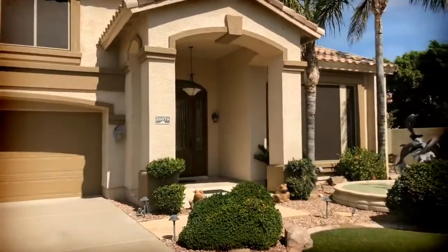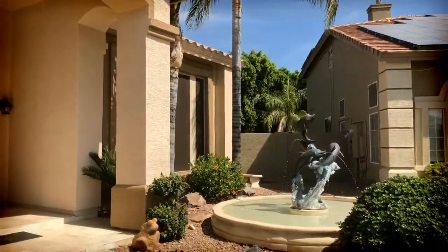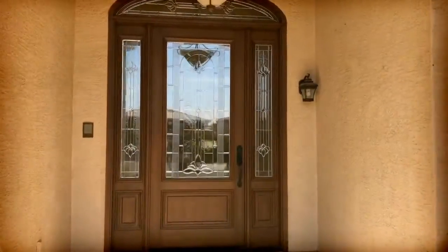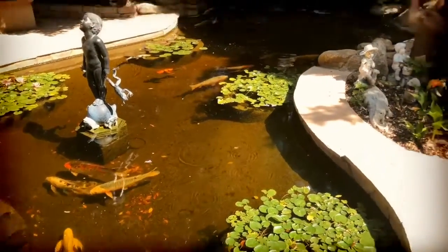Located in Terramar in Peoria, Arizona. It's a five bedroom, three and a half bath, forty-six hundred square foot home with a four car garage, a fountain, and a beautiful custom front door. Offered at $699,000.